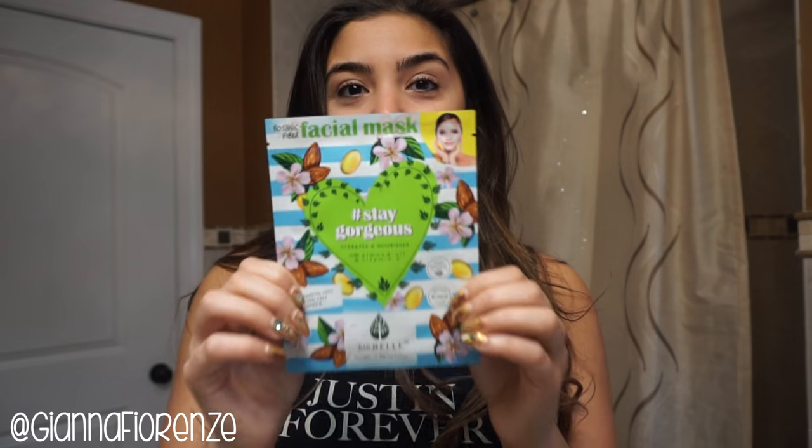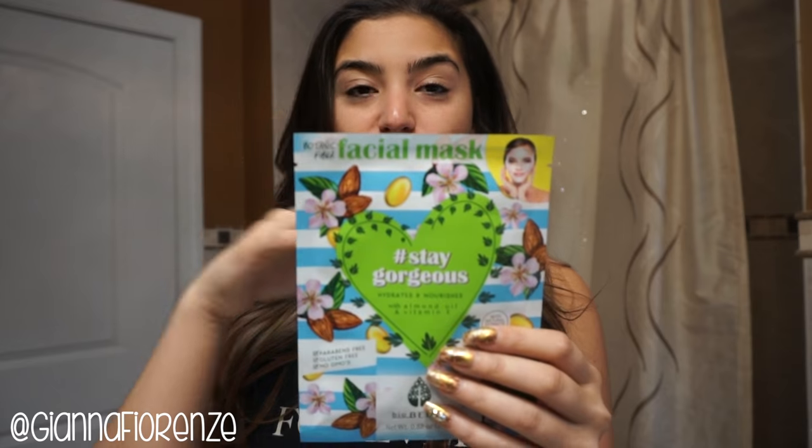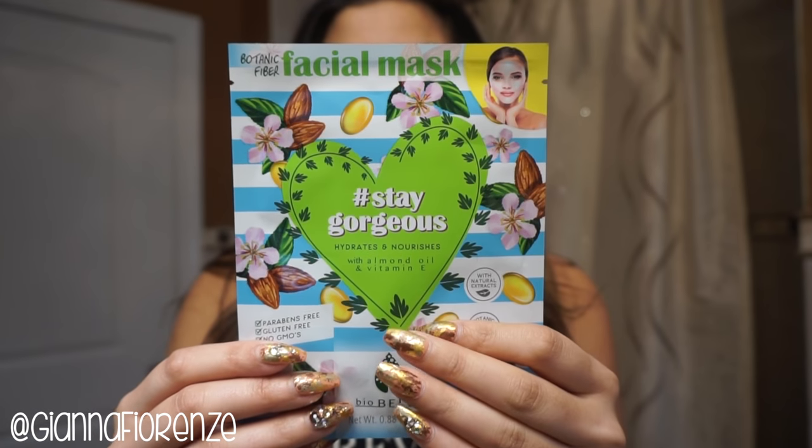Another favorite is the Biobel sheet masks. They are amazing and so cutely designed. This one is the Stay Gorgeous mask — I love it. It hydrates and nourishes, has almond oil and vitamin E, which is exactly what my skin needs. They're so fun and funky. I usually leave the sheet mask on for about 20 to 25 minutes and my skin feels so nice and supple.